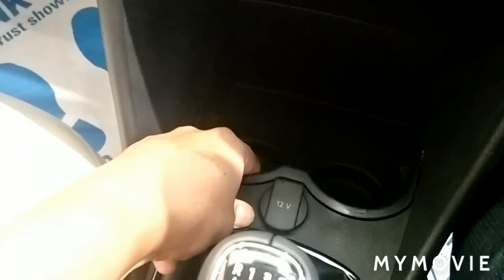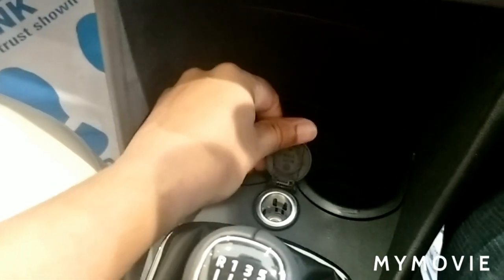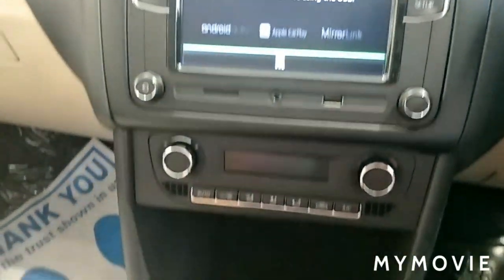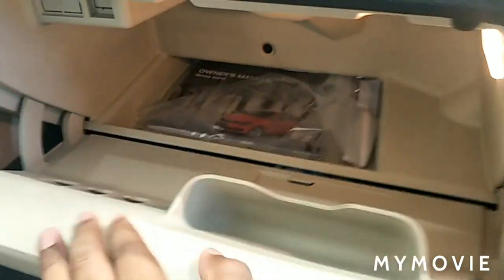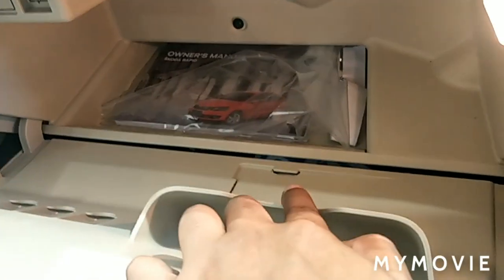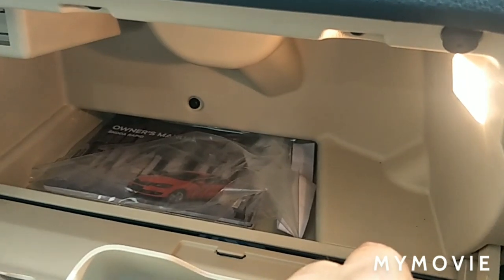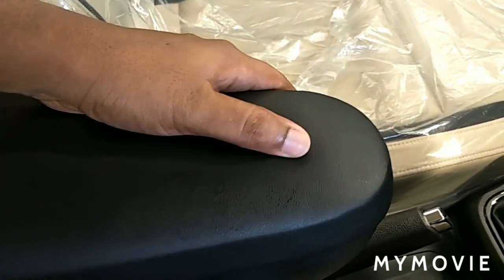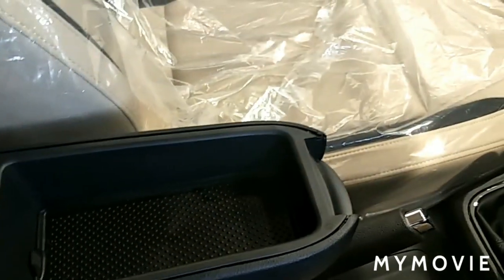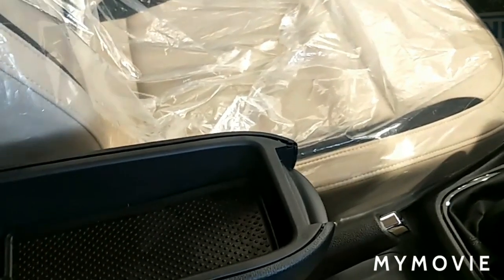In the center console, you will get two cup holders with a 12-volt charging socket and an opening/closing option on the cup holder. The glove box comes with a goggle holder, coin holder, visiting card holder, diary holder, and illumination. The Rapid also comes with a driver armrest with a glove box, cleaning option, and height-adjustable option.